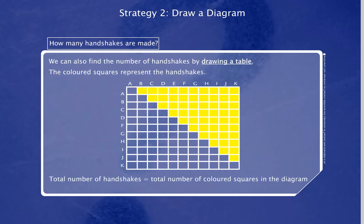We can also find the number of handshakes by drawing a table. The colored squares represent the handshakes.